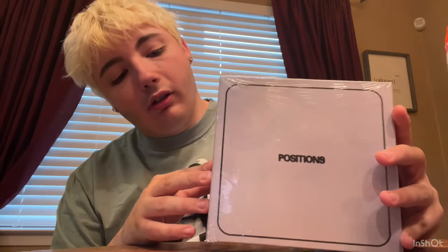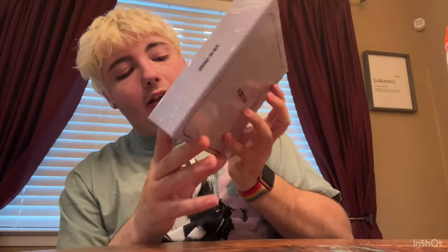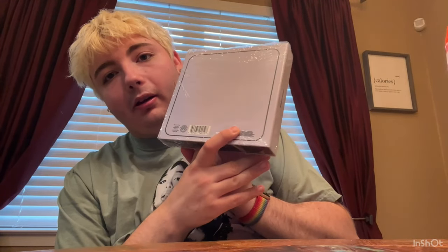It came in finally — the Positions Deluxe box set. Let me check this out. It says Positions on this end, then Ariana Grande, and then, of course, Republic on the back.